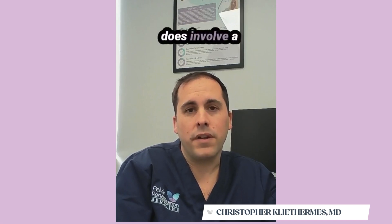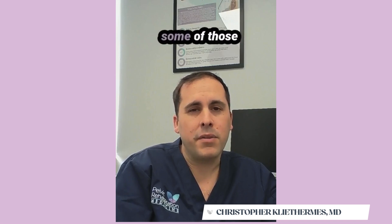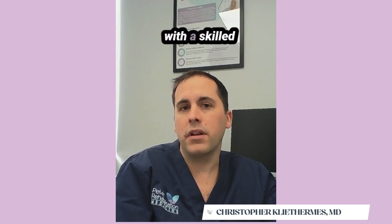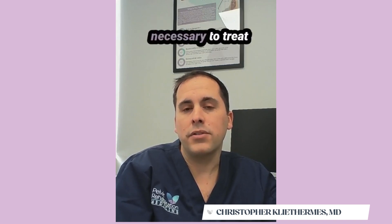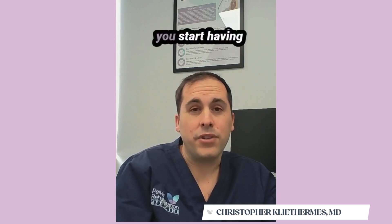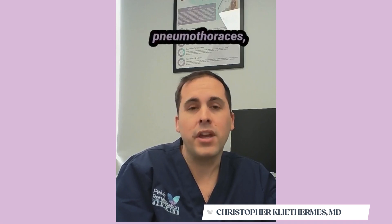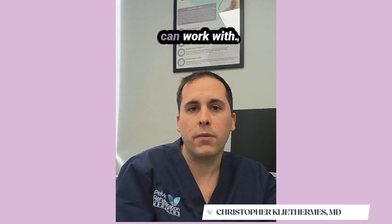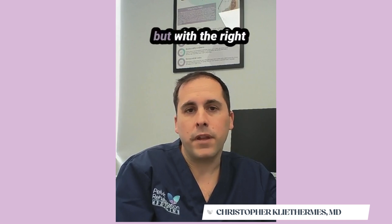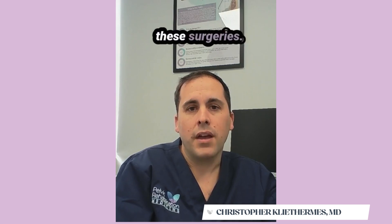Sometimes this does involve a diaphragmatic resection of the muscle, whether it be whole or partial. If you get to some of those levels, you're going to want your surgeon to be working with a skilled cardiothoracic surgeon that is also familiar with endometriosis and what is necessary to treat it. Especially if you start having more thoracic symptoms like hemoptysis or catamenial pneumothoraces, you really want that done with a trained specialist. Overall, thoracic endometriosis can be difficult and tricky to treat, but with the right and skilled hands, it can be very treatable with complete excision in these surgeries.